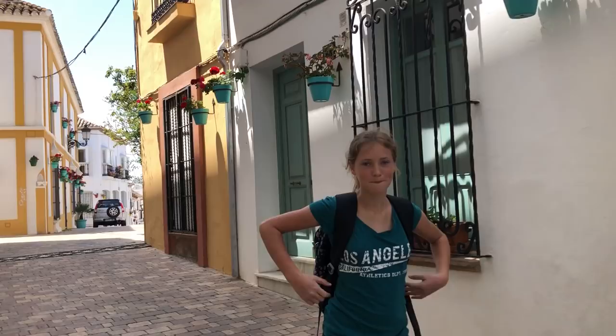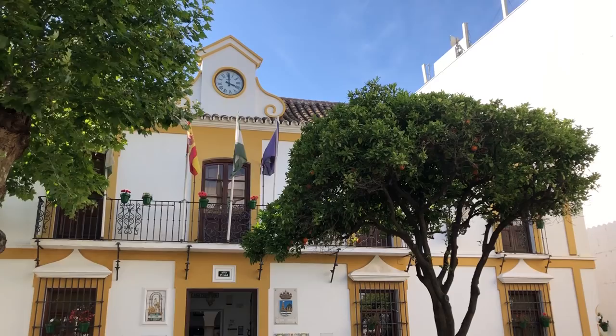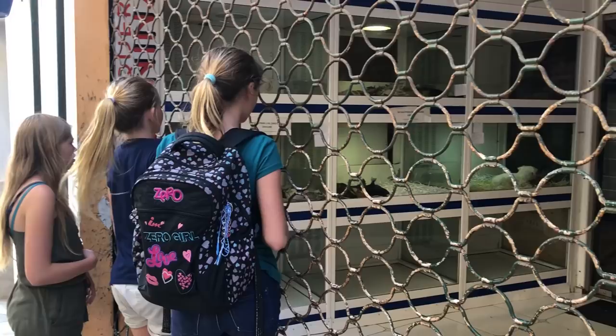Behind me is Estepona's town hall, and there is also a museum. Since Estepona used to be ruled by the Romans, you can see some of the remains in there. Right behind me — there's some construction — but those are the remains of the castle, which is called the Saint Louis Castle.